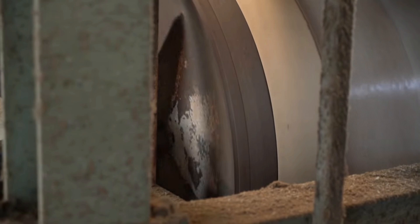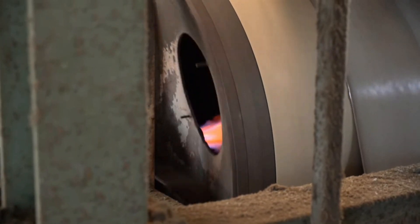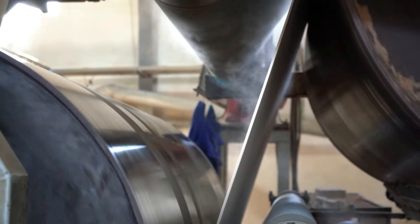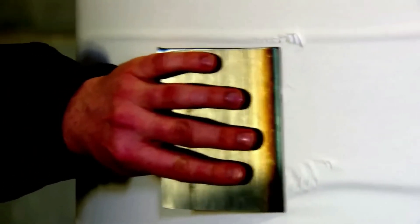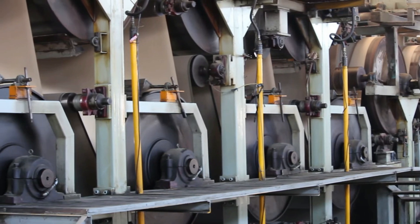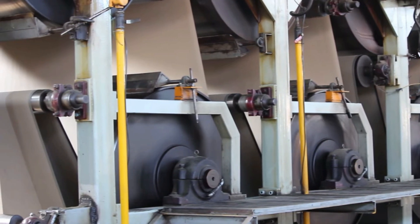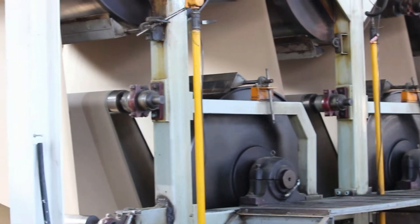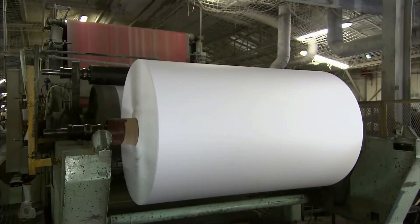The wet web is guided through a series of heated rollers in a drying section to remove the remaining water. The heat evaporates the water, leaving a continuous dry paper sheet. The paper sheet still has creases on it, which are removed with the help of ironing rollers incorporated into the paper machine. This long-winded process surprisingly takes only seven seconds in real time — that's how fast a paper machine really is.